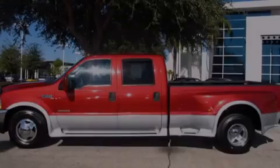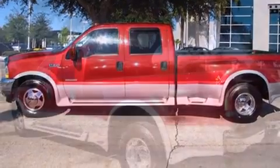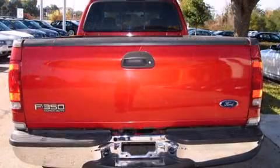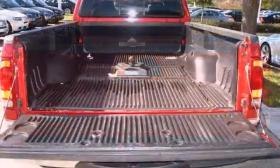Outstanding design defines the 2003 Ford F-350 Super Duty. The following features are included: front and rear reading lights, front and rear cup holders, a tachometer, variably intermittent wipers, a rear step bumper, and much more.